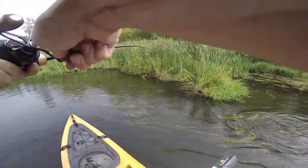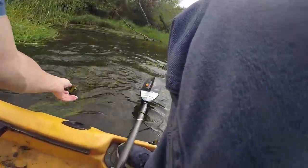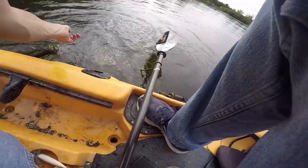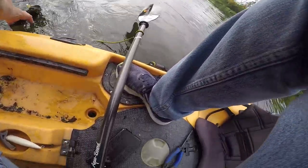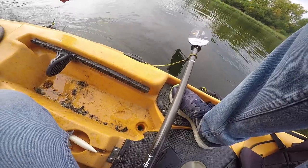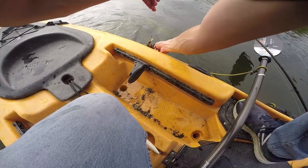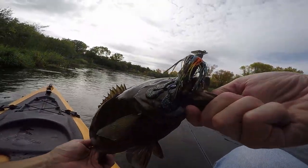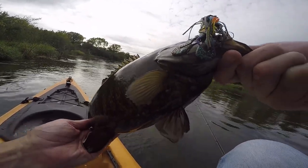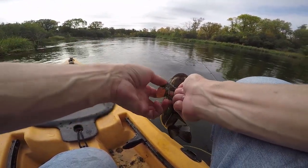I'm on with a good one. Come here, baby! Look at that — look at that nice bronzy! Got the chatterbait in there. Dave in the background trying to fish. You got a weird way to get hooked though, buddy.